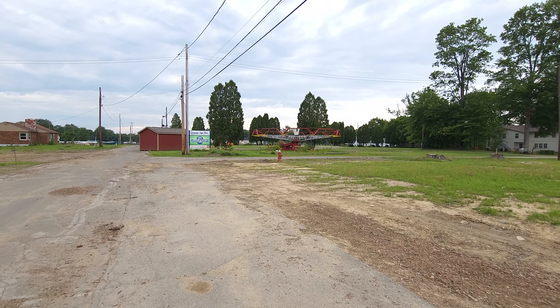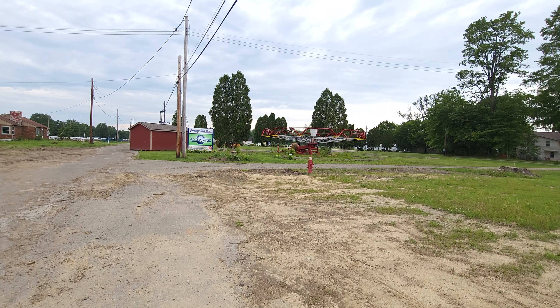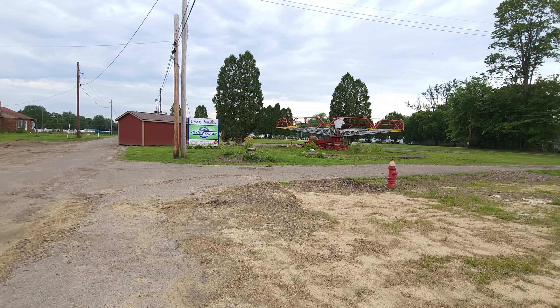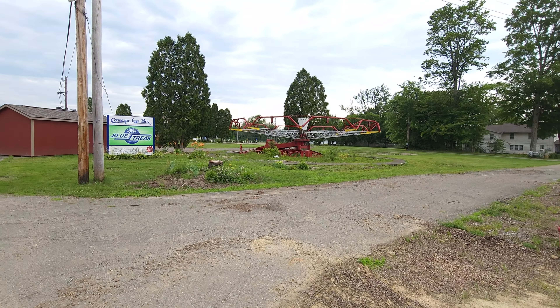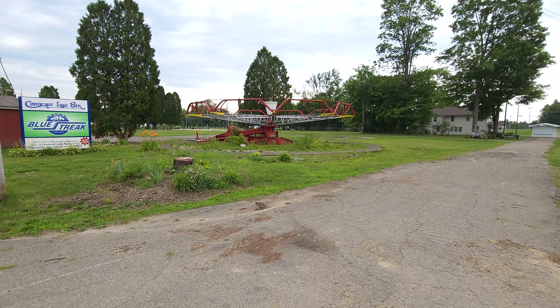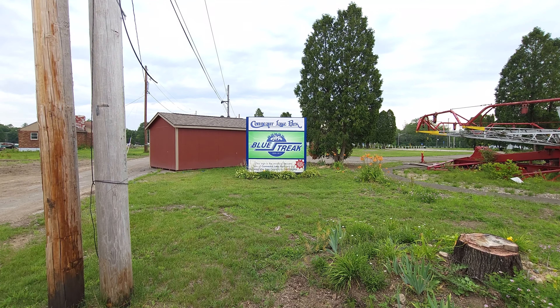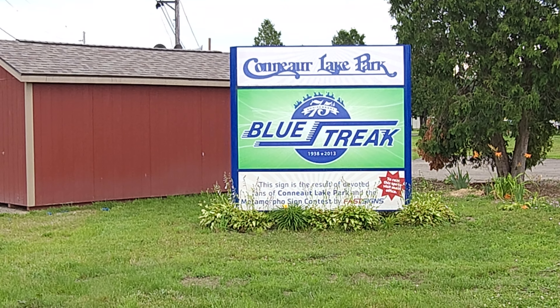Once again, I want to thank you for watching - this was spur of the moment. I am counting this as number 17 because I did go to the park, and it's not my fault the park's not really here. Thank you so much for watching us explore Conniac Lake Park 2023. Thank you so much for watching.